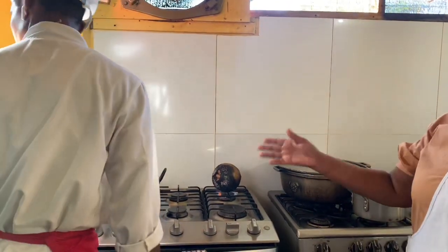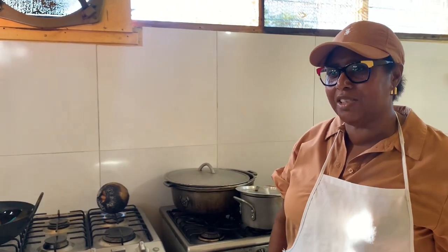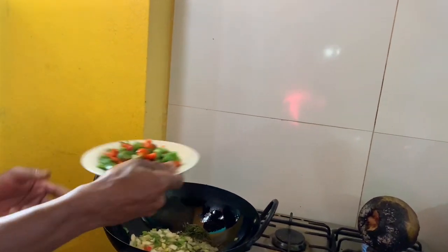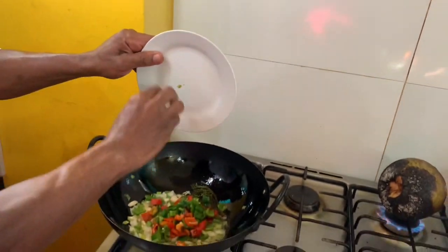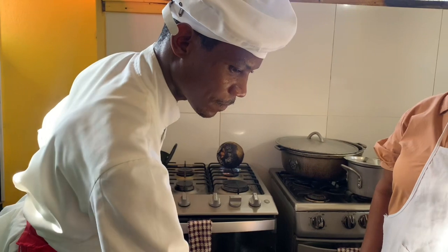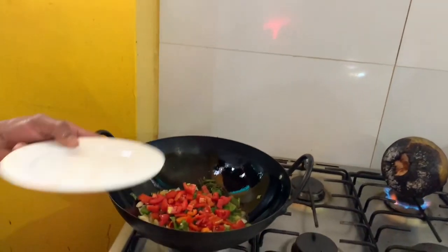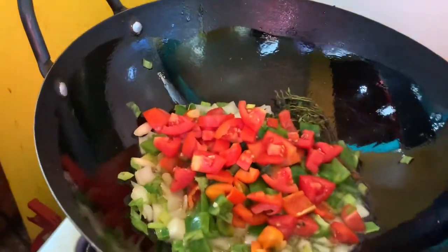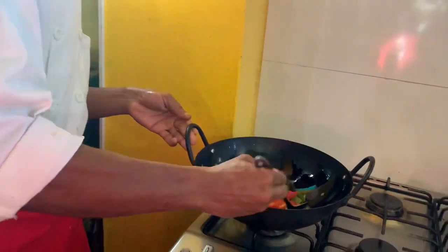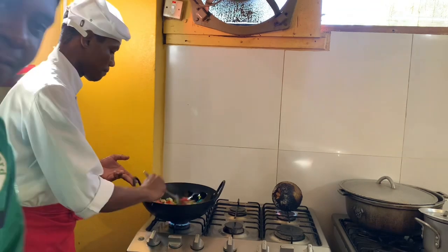So that's the onions and the garlic and the hot pepper sautéing while the breadfruit roasts. Chef Ryan is adding flavors to that pan. Colorful food, simple food, really good food - Jamaican national dish, ackee and sawfish.